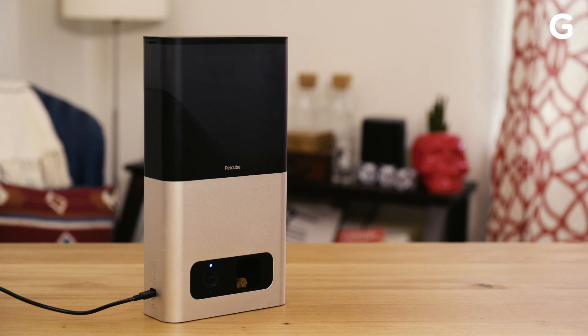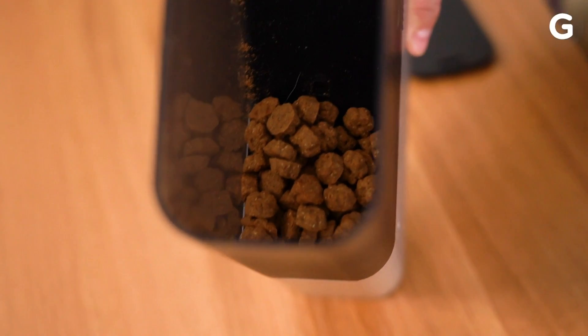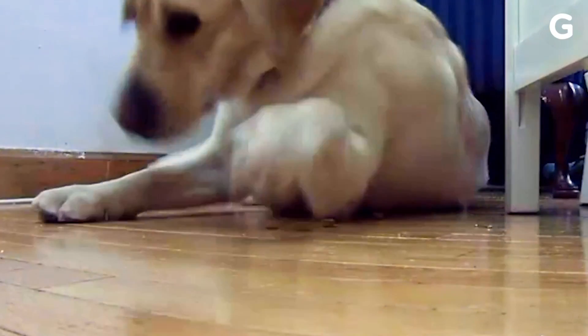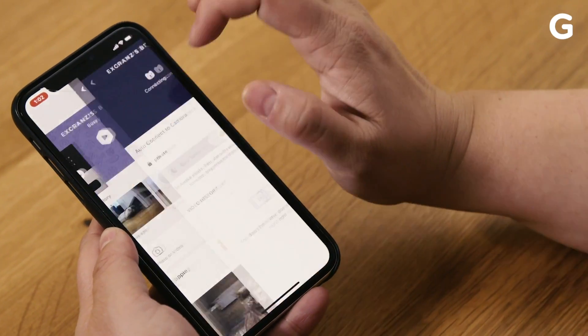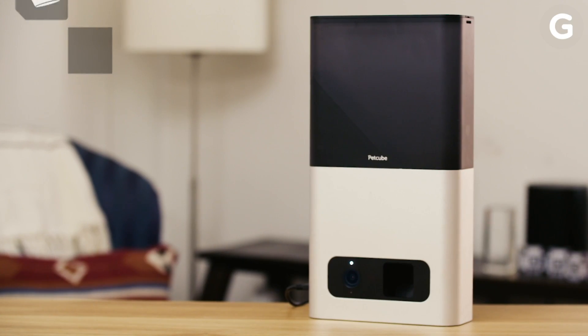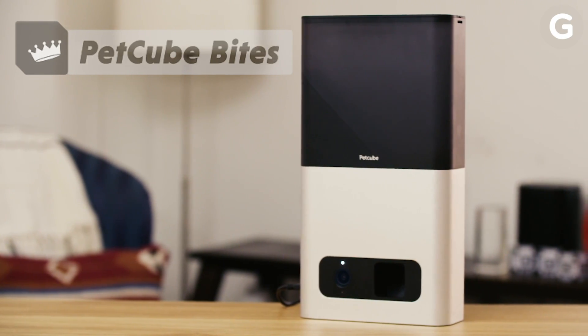The PetCube Bites really nails the treat-tossing game. Not only does it have the largest and easiest to fill reservoir, but you can also schedule treat times and even control how far the treats are tossed. The fine control over when and how far it tosses treats adds a degree of interaction the other pet cams just can't compete with. That means the PetCube Bites wins the best treat battle.